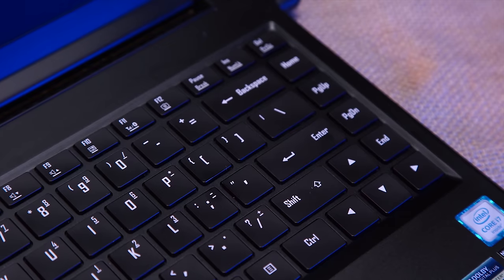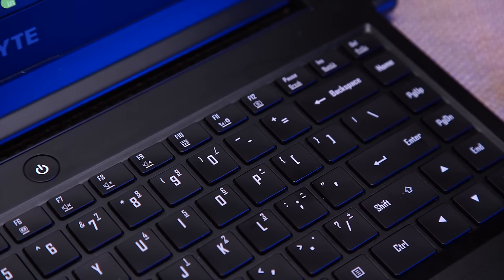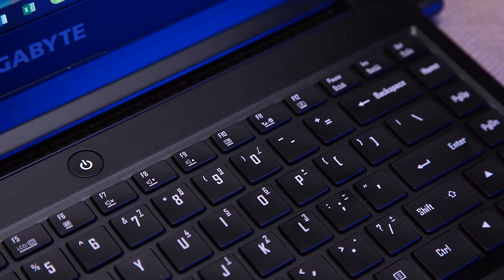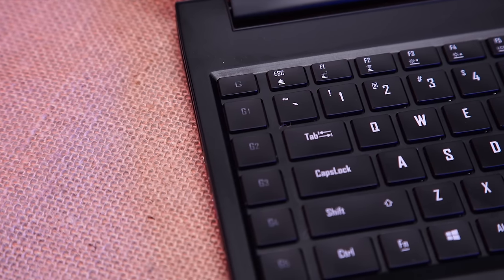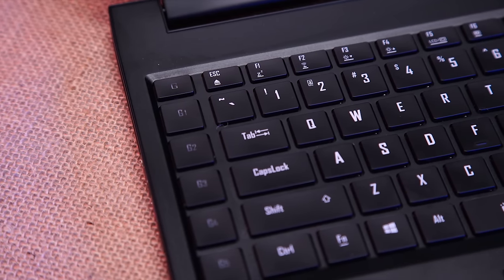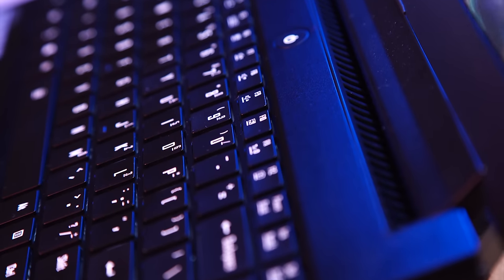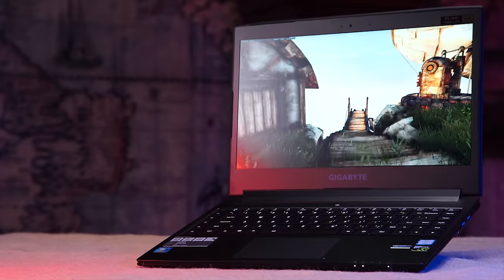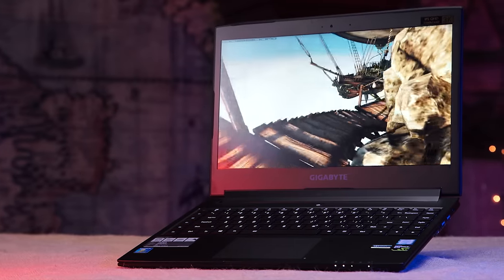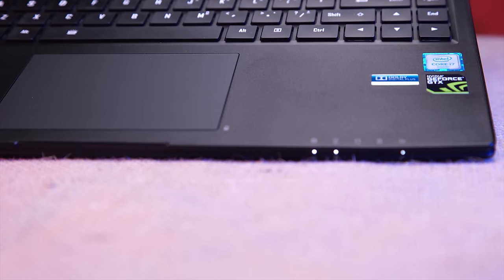Speaking of the keyboard, Gigabyte makes a point of mentioning the super long key travel in their marketing materials, but frankly I don't think it contributed anything here. The force required to type is a little bit heavy for my tastes, but I did get used to it in a few days. At this point the keyboard — with the well-positioned macro keys contributing significantly — is a strong point for this device, in spite of its monochromatic backlighting and missing right function key that makes one-handed volume adjustments a bit more of a chore.